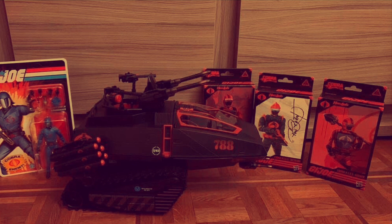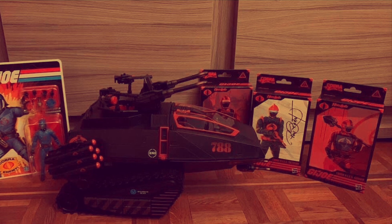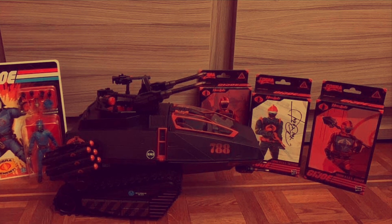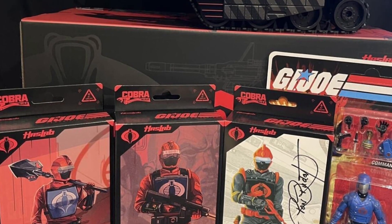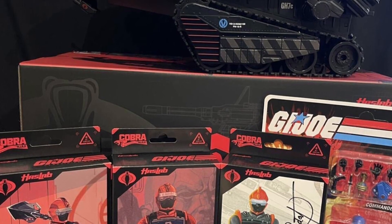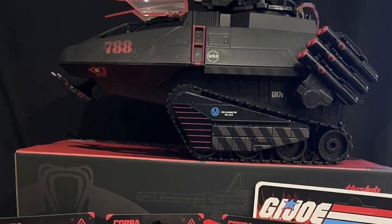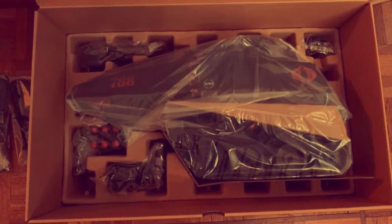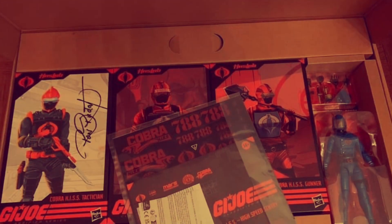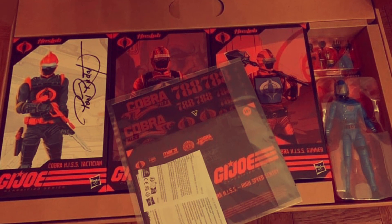The HISS Tank has shown up in France. Since making this video I've received an email notification, so I think here in the UK we're probably going to get it end of November, beginning of December. I've got absolutely nowhere to put this monster of a vehicle, but I'll work that out at the time. Have you ordered one? Have you pre-ordered a HISS Tank? Are you a GI Joe Classified collector? Have you ordered more than one? Let me know in the comments. I saw the HISS Tank, the HISS Tank crew, and Cobra Commander on the retro card at MCM London.